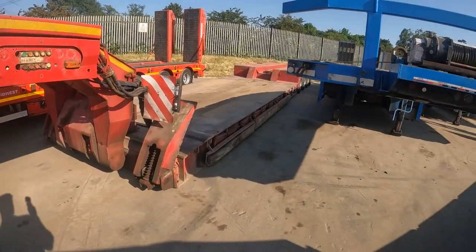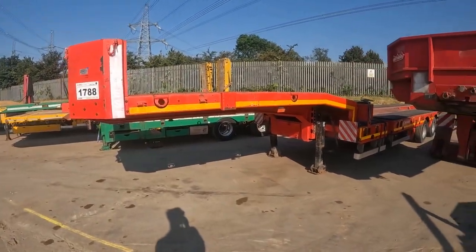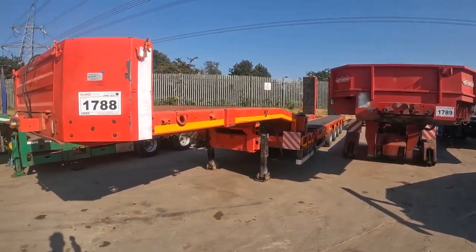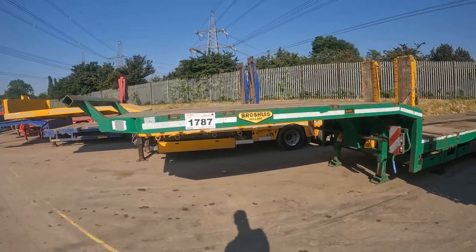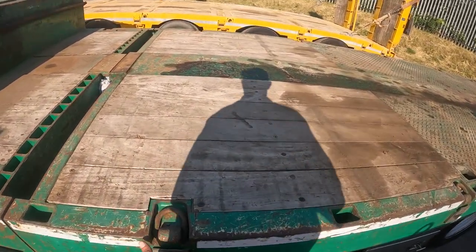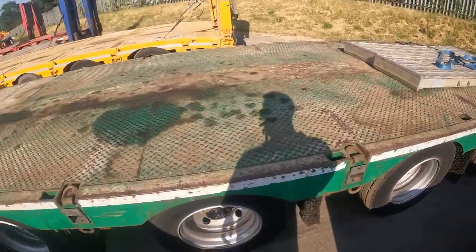We've got a drop neck here - I think this was in a previous sale with four axles on the back. That's a Nooteboom. I think this one has been reconsigned. Is this a Faymonville? No, it's a Goldhofer again - number 1788. I'm not so into Turkish make; I prefer Holland or German. We've got a Broshuis here with four axles - this one is looking quite nice, extendable with extendable sides as well. Quite a good trailer.